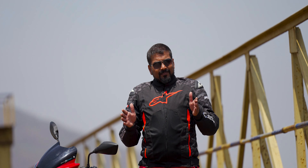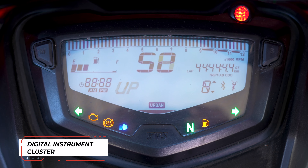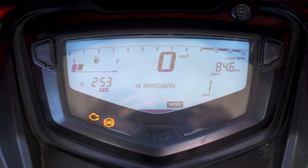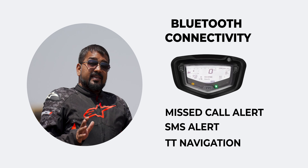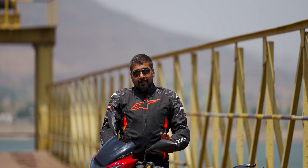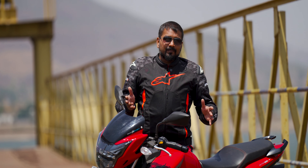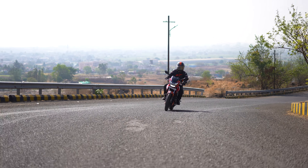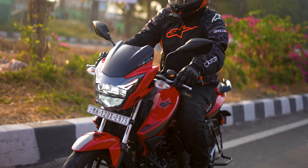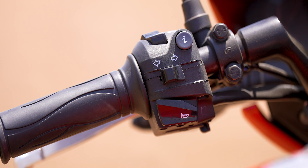Now let's talk about features. You have a digital instrument cluster with comprehensive information. If you connect this bike via Bluetooth, you get missed call alerts, SMS alerts, and turn-by-turn navigation. At the handlebar there is an interesting mode button. There are three modes: Rain, Urban, and Sport. In Rain mode there is a significant power drop, in Urban there is moderate power, and in Sport you get the maximum 16.04 PS output. Other switches include engine kill-switch, engine start, headlights, indicators, and horn.